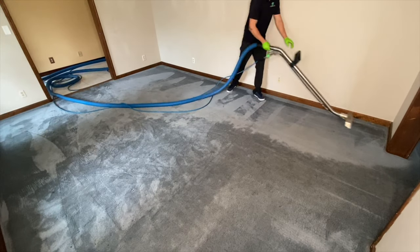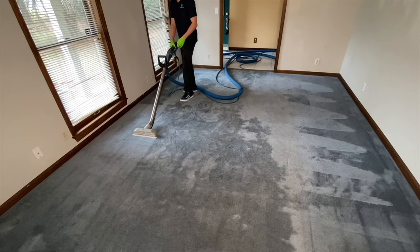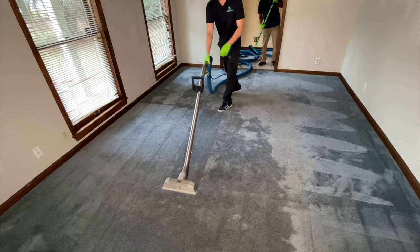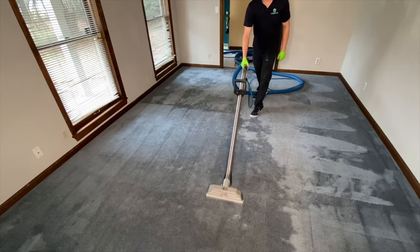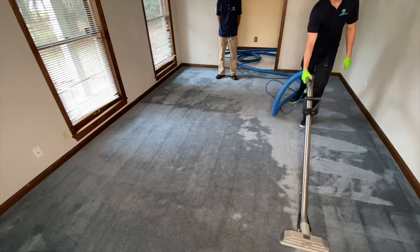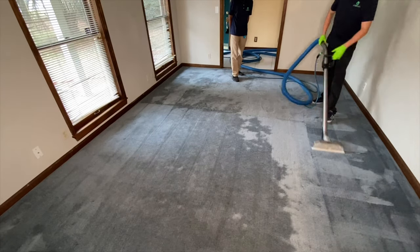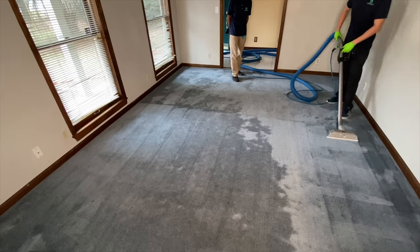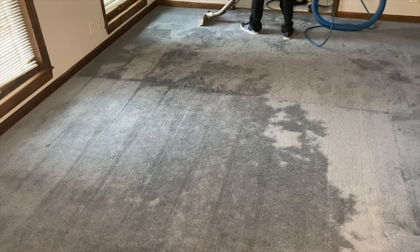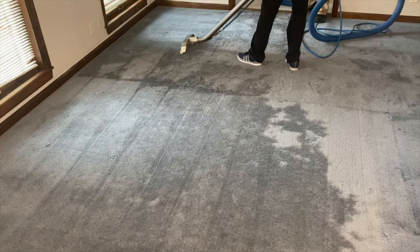Right before this job, I was at an emergency water extraction for a property management company that had a spigot break off the side of the house and flood out the master bedroom. It wasn't too flooded, but the tenants had a box spring sitting on the floor of the carpet, which was pretty soaked. Unfortunately they did not have renter's insurance, so that wouldn't be covered. I told them it was more likely going to need to be replaced. We sucked out about 25 gallons of water — that was a class one, category one water extraction, meaning just fresh water, only affecting the carpet and a little bit of the baseboard and sheetrock. I put one low-grain refrigerant dehumidifier in that unit and four air movers to help get that room dry.